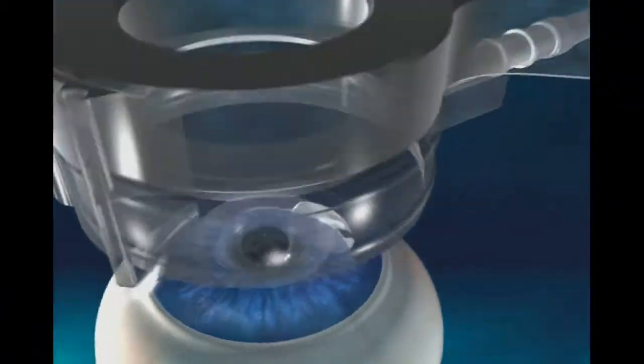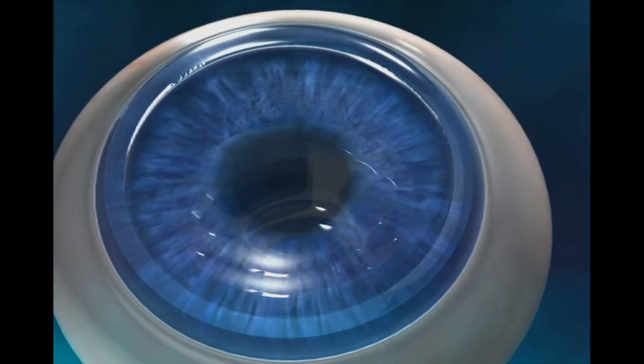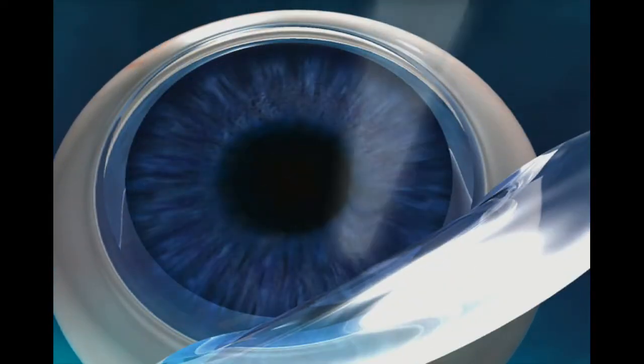LASIK is a two-step procedure where we create a protective corneal flap on the eye. We lift that flap up, exposing the central portion of the cornea for treatment with the cool excimer laser.